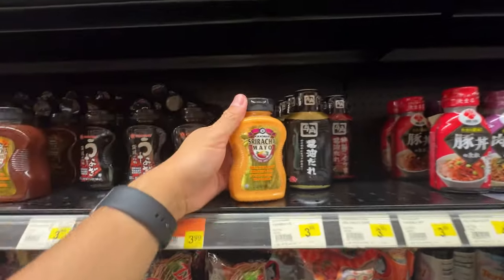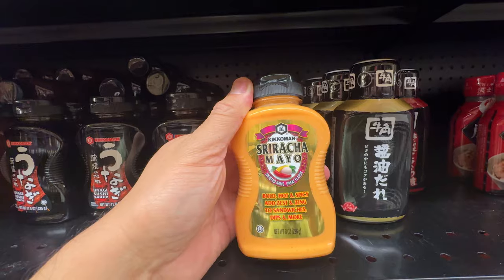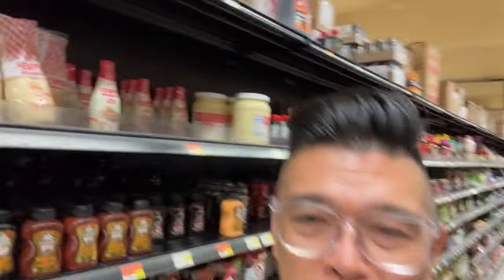Look at this — Sriracha mayo. Okay, I admit my last name is Mayo — Julius Mayo — but I'm not a fan of mayonnaise. Kewpie is probably the only mayonnaise I really use on the regular, like in tuna salad. But there is a mayo called Duke's that I was introduced to a couple years ago since I've been food blogging, and that seems to be a popular mayo here in the South.